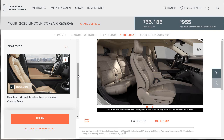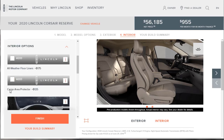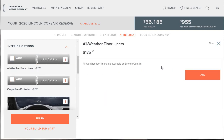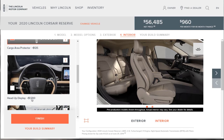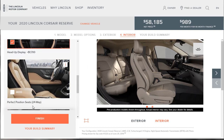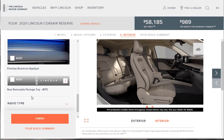Now we've got a really good build. We have first-row heated premium leather seats included. For interior options, we're adding the all-weather floor liners and the cargo area protector — I like those. The head-up display is $1,700, which is expensive, but if you know my channel, you know I love head-up displays and digital speedometers, so we're getting it. The perfect position seats don't show a price, so they must be bundled with a package we're not adding. The pinstripe aluminum appliqué isn't attractive to me, and I'm skipping the rear removable package tray since they show no picture.